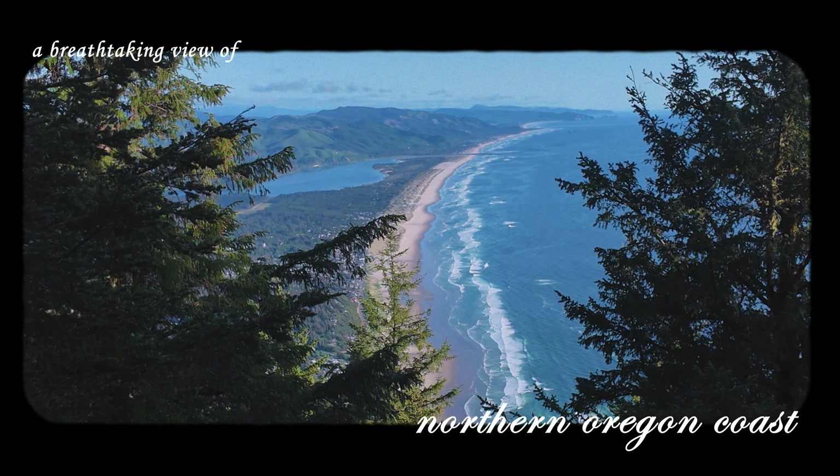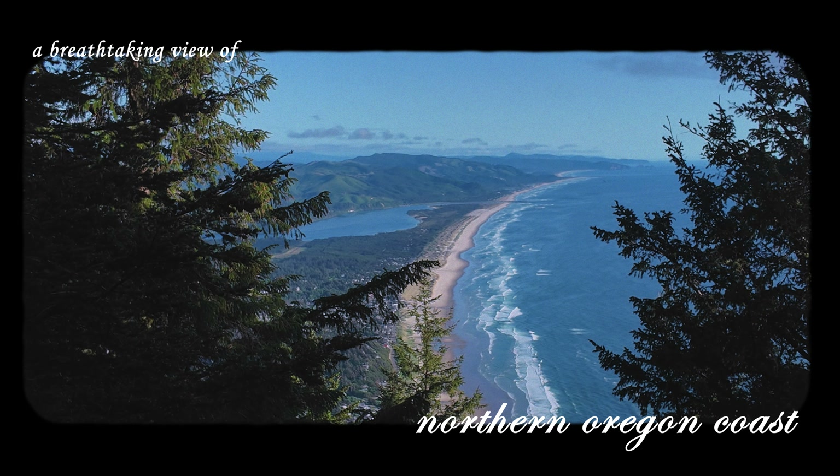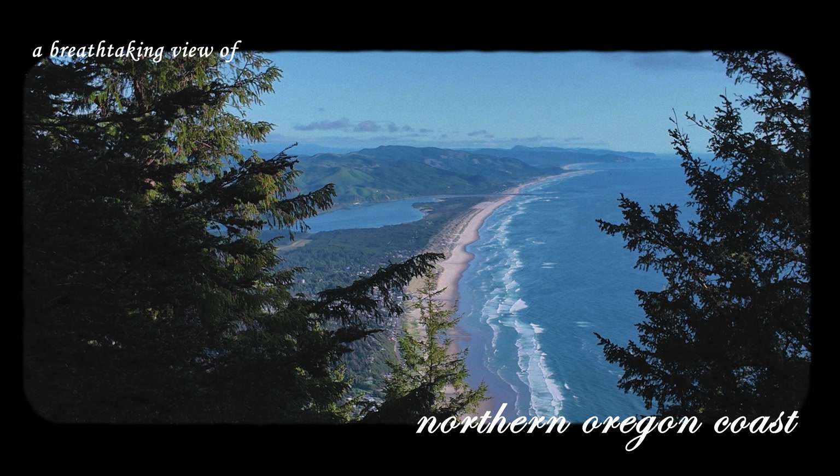This looks like a painting — what the heck? We just hiked up this mountain. We were down there earlier. That's crazy.